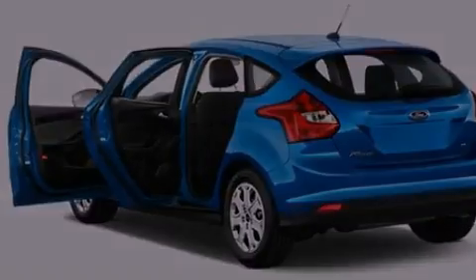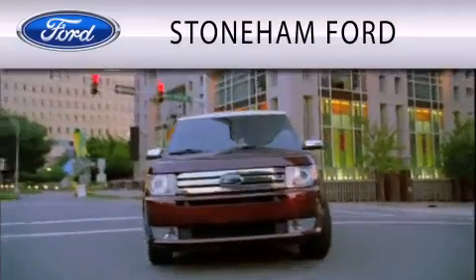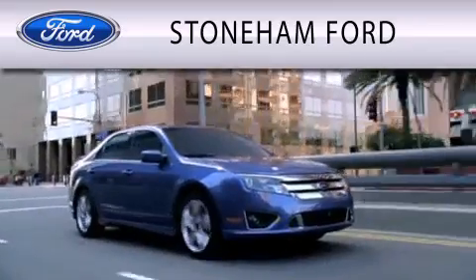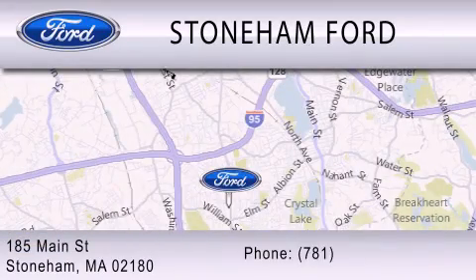Contact us today and schedule your opportunity to see this vehicle in person. Stoneham Ford is dedicated to doing everything possible to ensure that the experience you have selecting your next vehicle is as pleasant as possible. We are located at 185 Main Street in Stoneham.